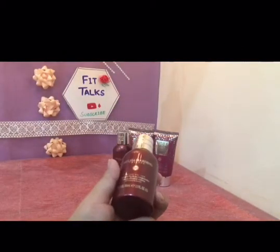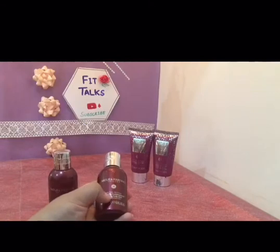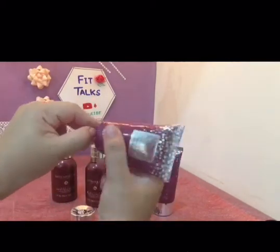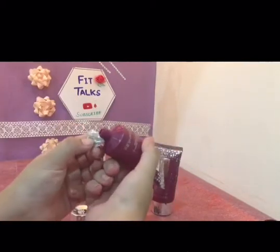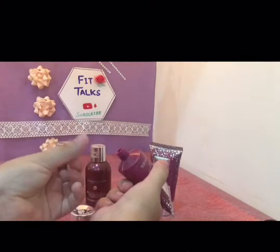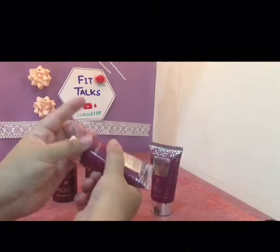This set of four actually consists of a shower cream, a body wash, a shower gel, and a body lotion. Let me open the shower gel — when the seal is open, it has a very good fragrance. The shower gel is a transparent gel, the texture is very soft, and it's very refreshing.